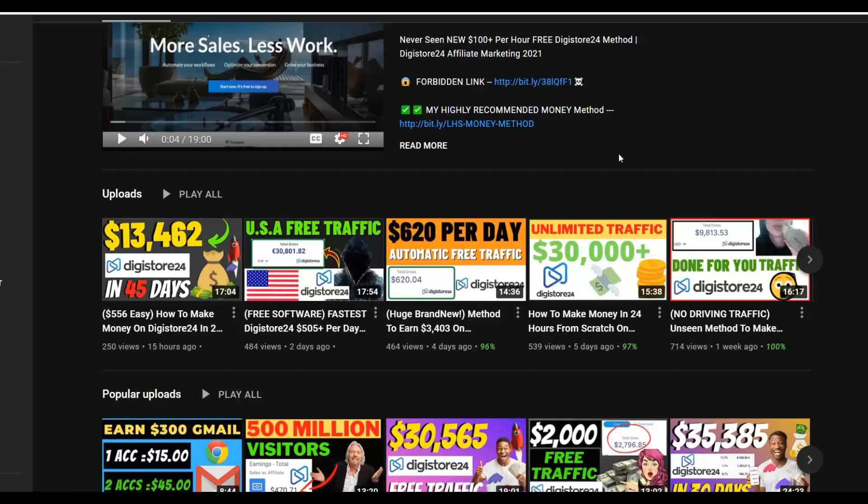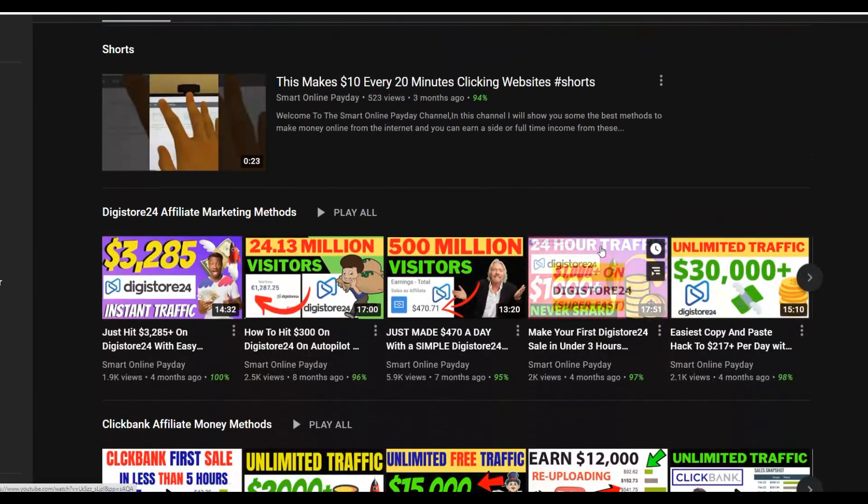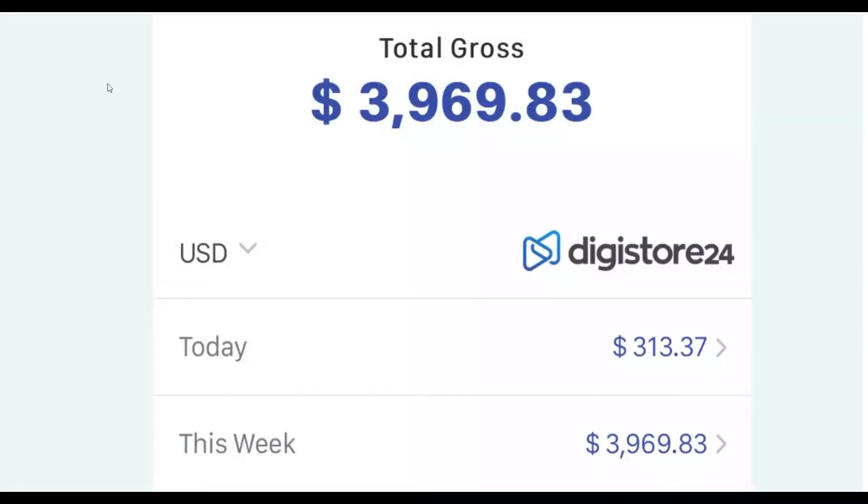If you take action on one method consistently, you can actually make a lot of money with free traffic. Once you make money with these free traffic methods, I recommend you invest that money back into Bing Ads or Google Ads to make even more money faster. If you don't want to spend money on paid traffic at all, click the first link in the description where I show a simple strategy to promote affiliate offers using only free traffic.